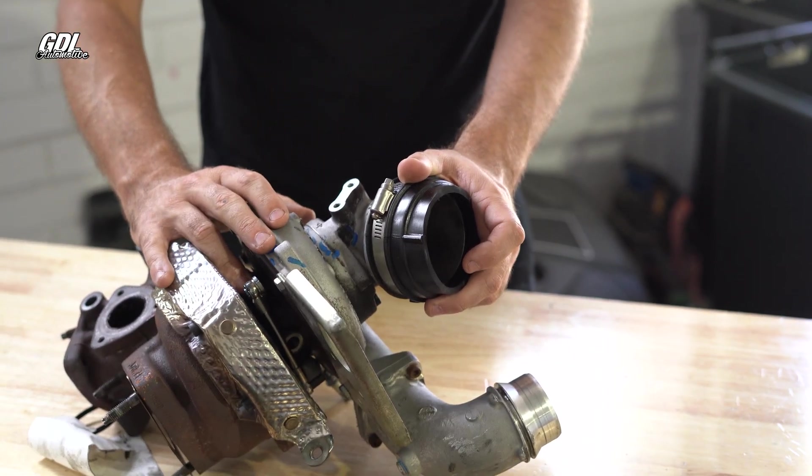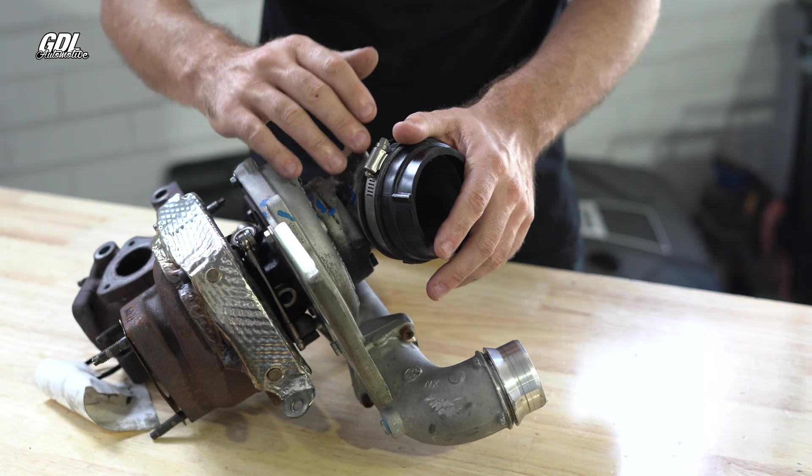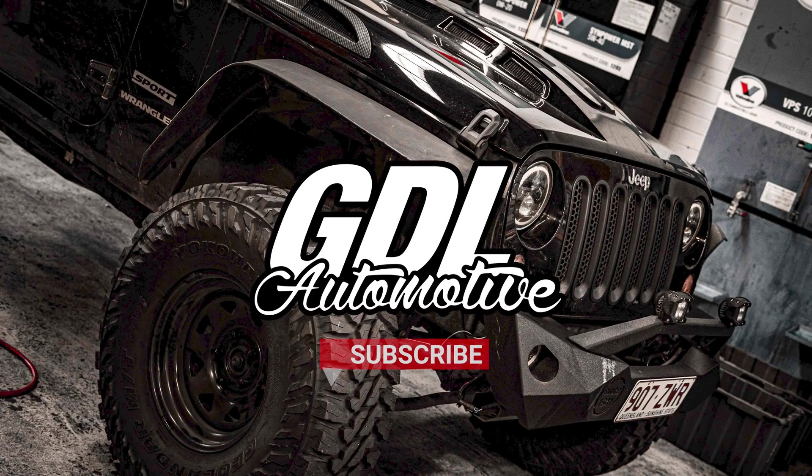If you're getting code P0299, double check that you haven't got any boost leaks through your intercooler hoses first. If that's all okay, the next step — and usually 99% of the time it's the actuator that's at fault — pull the wiper cowling out. You can get to this without removing the turbo, which is important because to change the turbo you'd have to put the motor on the ground.